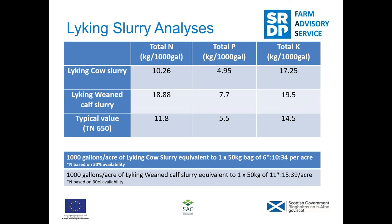The table shows that 1,000 gallons of the cow slurry is equivalent to a 100-weight bag of 6-10-34, and the better weaned calf slurry is equivalent to 11-15-39. Note that the nitrogen content has been reduced slightly because plants will never get the full benefit of nitrogen contained in slurry — a lot depends on timing and method of application, and a lot would be lost to the atmosphere through volatilisation.